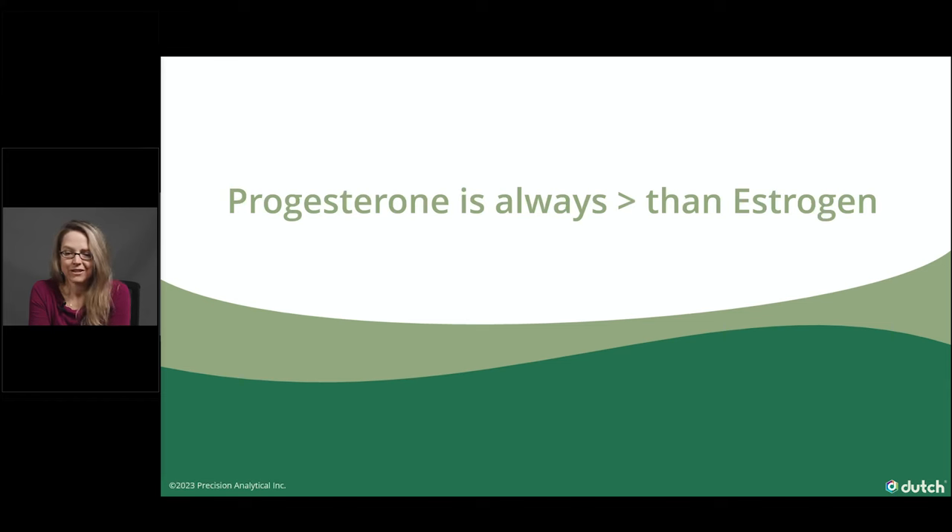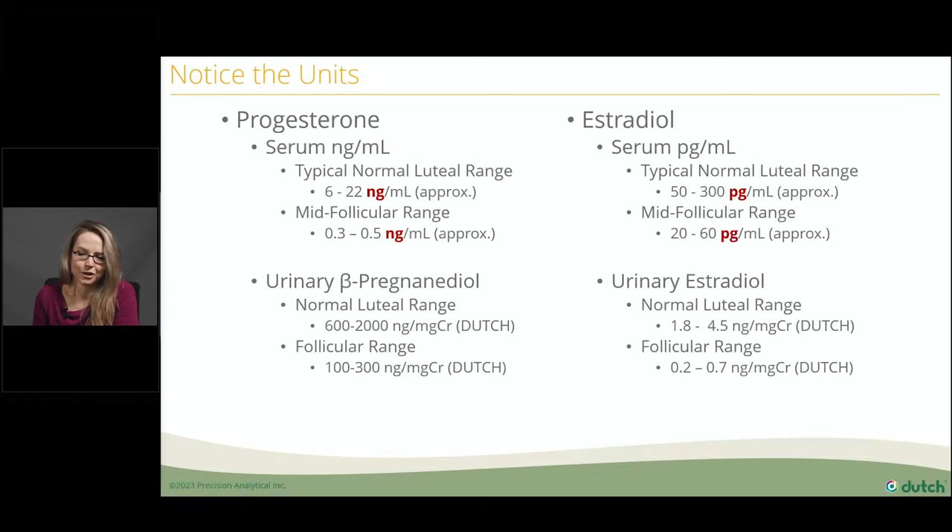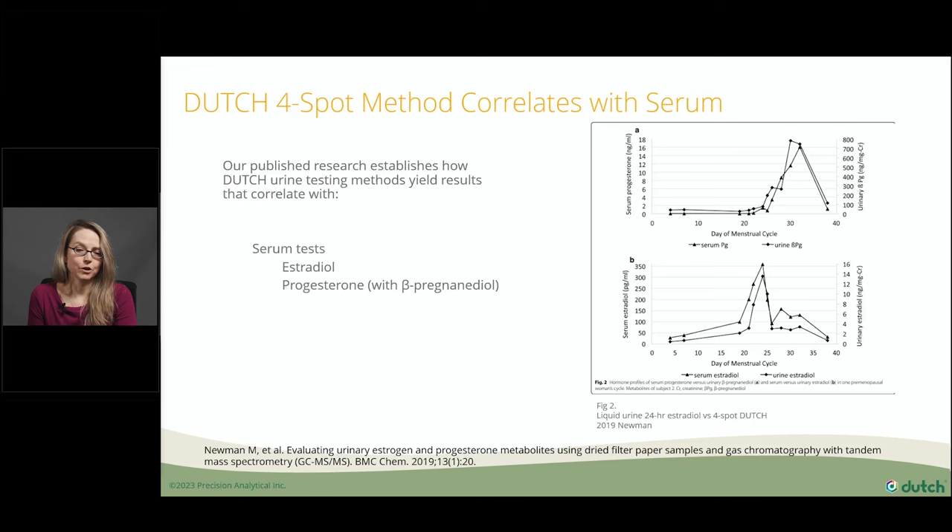Before we can understand estrogen dominance, we have to understand what both progesterone and estrogen are bringing to the table. Progesterone is always eclipsing estrogen. In serum, progesterone is reported in nanograms per mL with a typical luteal range of about 6 to 22, while luteal estradiol ranges from 50 to 300 picograms per mL. So the amount of estrogen in the serum is much smaller than the amount of progesterone at any time in the cycle. Progesterone is always dominant if you think about it in the body — during menses, follicular phase, and luteal phase.